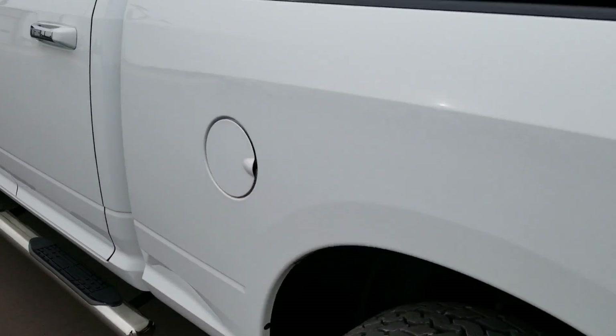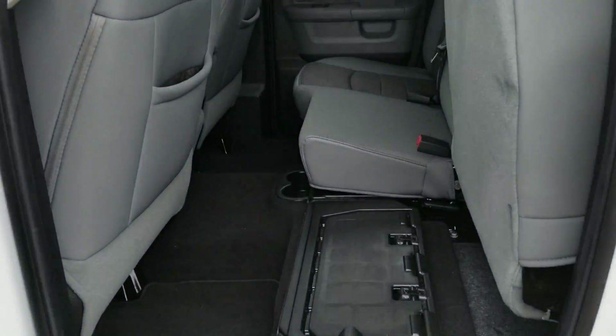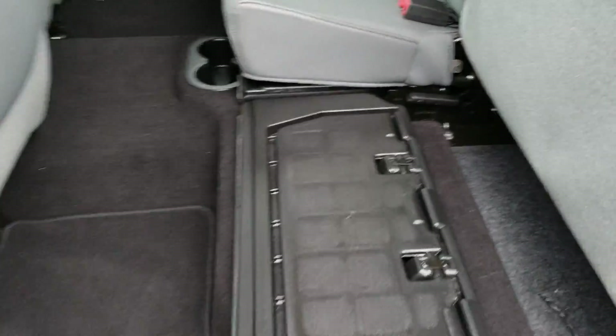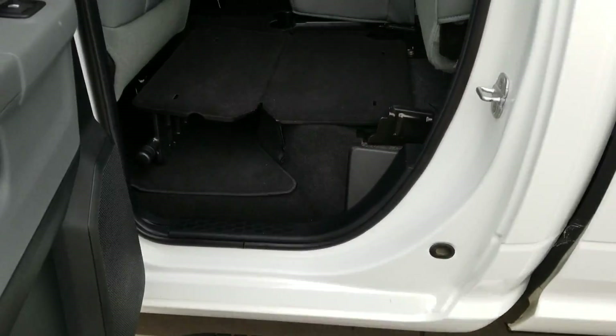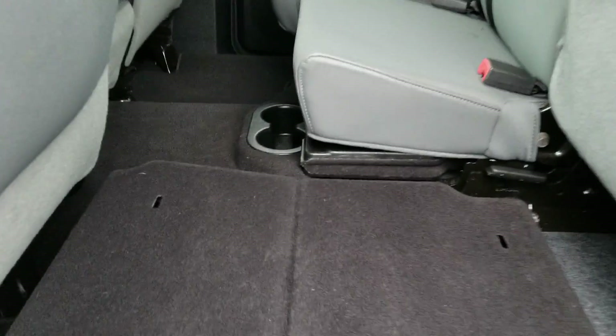Jumping around to the back here real quick — you're going to get gray cloth seating with some two-tone gray, darker gray inserts. This bottom actually folds out here, so if you need to carry any groceries or anything like that, you have a more flat space to store that stuff in the rear.